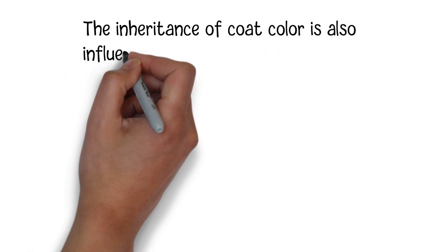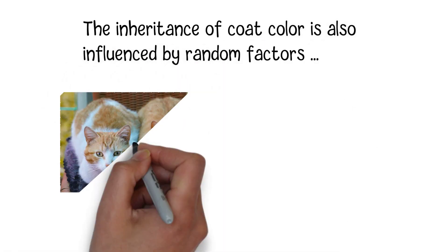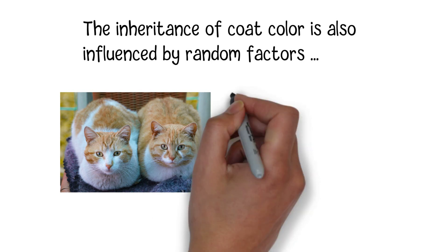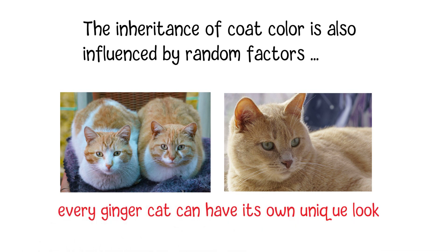The inheritance of coat color is also influenced by random factors, as the genes responsible for coat color aren't the only ones involved. Genes that determine patterns, like tabby stripes or white spots, add further complexity to the equation. This randomness is why every ginger cat can have its own unique look. So, while ginger cats are more commonly male due to their genetic makeup, there's still room for variety in their appearance.